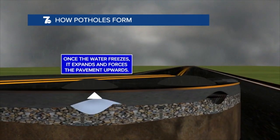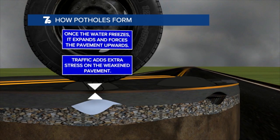As it gets sharply colder after a mild spell, the water that's pooled beneath the base of the road will freeze and expand, which then forces the pavement upwards. If it's a relatively busy road with a lot of traffic, the weight of those vehicles will add extra stress on the already weakened road.